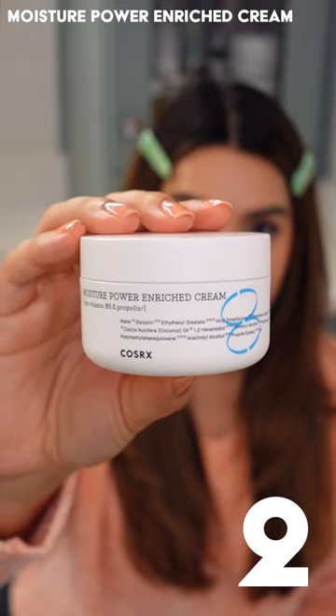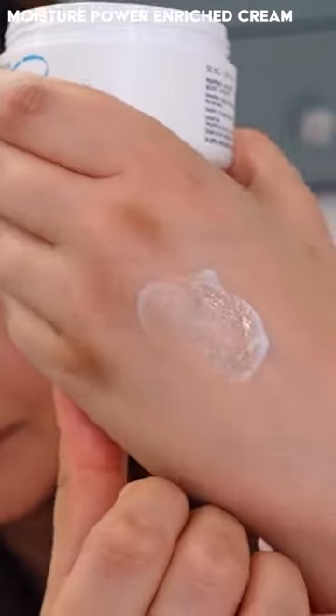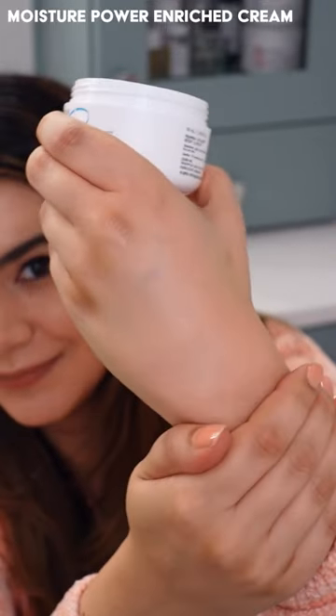My number two pick is the Moisture Power Enriched Cream. This is a medium weight moisture bringing a lot of plumping hydration and a good amount of occlusivity to seal everything in.